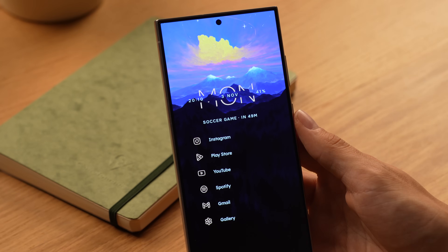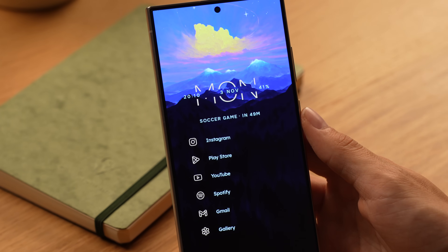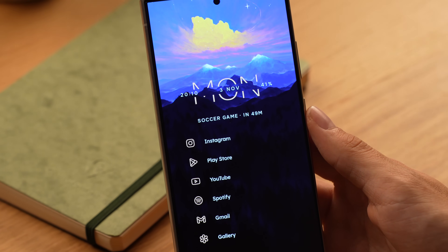Additionally, the widget will show all the information you need such as time and date, battery level, the current weather and your upcoming events.